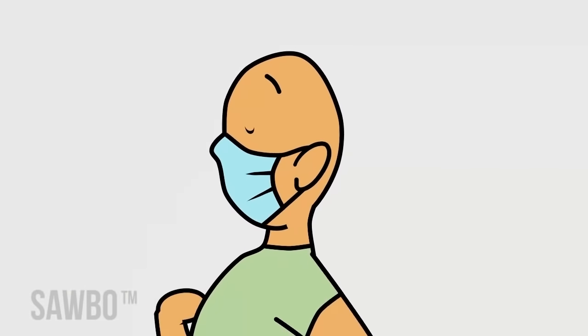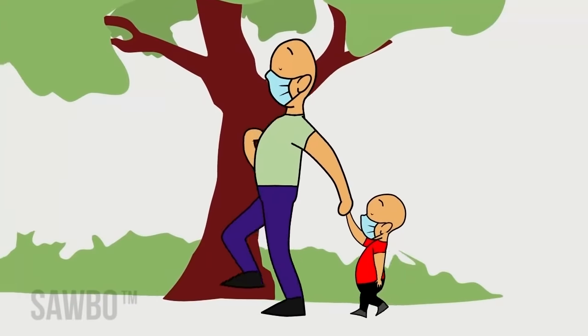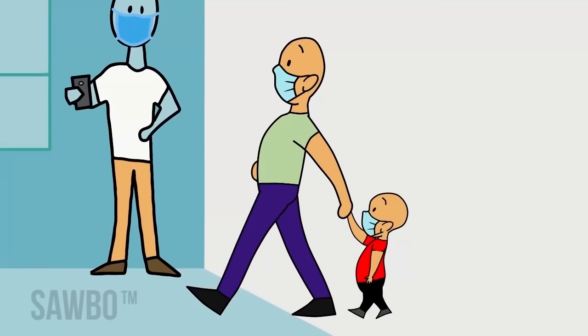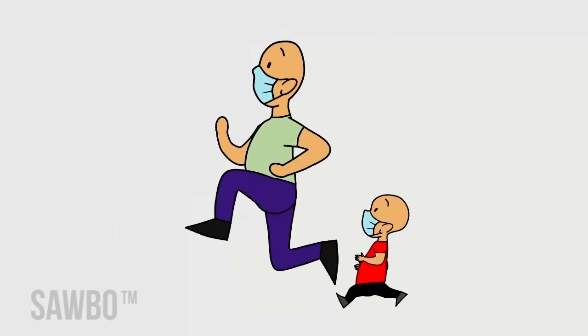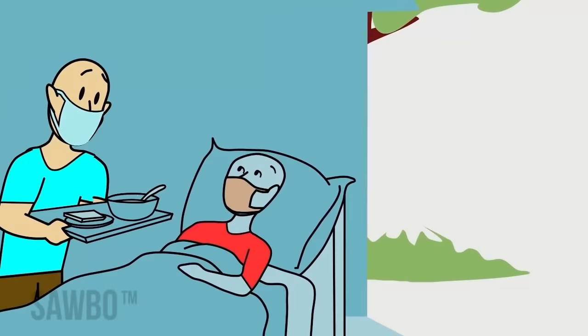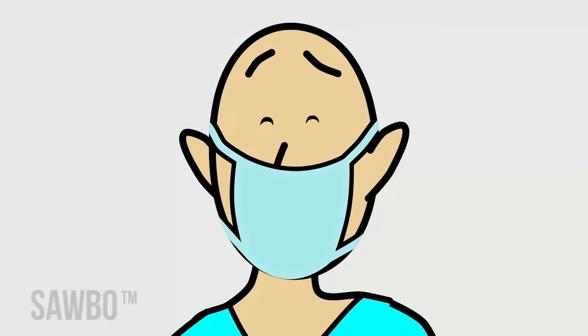Health care experts recommend all adults and children over two years to wear a mask whenever outside their home, whenever around people not from their household — whether inside or outside — whenever engaged in physical activity including play, or whenever caring for someone who is sick with any illness.